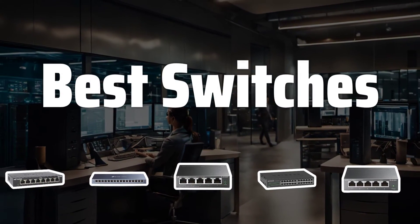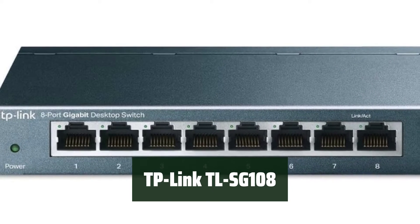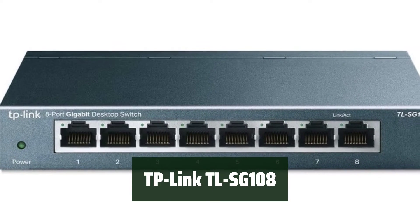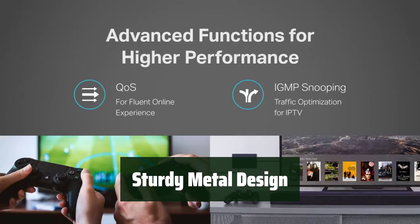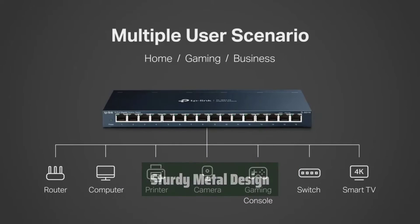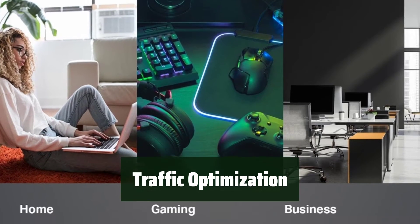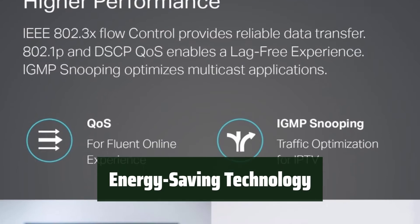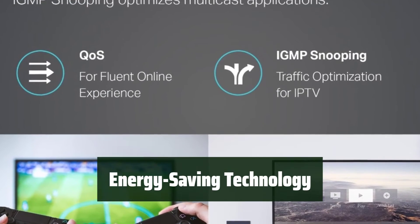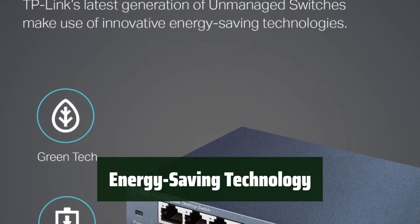Now let's take a look at the best switches we chose for you. Number 5. Simply plug in and start using it — no complicated setup needed. The sturdy metal case ensures durability and long-lasting performance, giving you peace of mind. Prioritize traffic to ensure smooth and efficient data transmission, making sure important tasks get done first. With the latest energy-efficient technology, it saves energy while providing reliable data transfer, helping you save on costs.